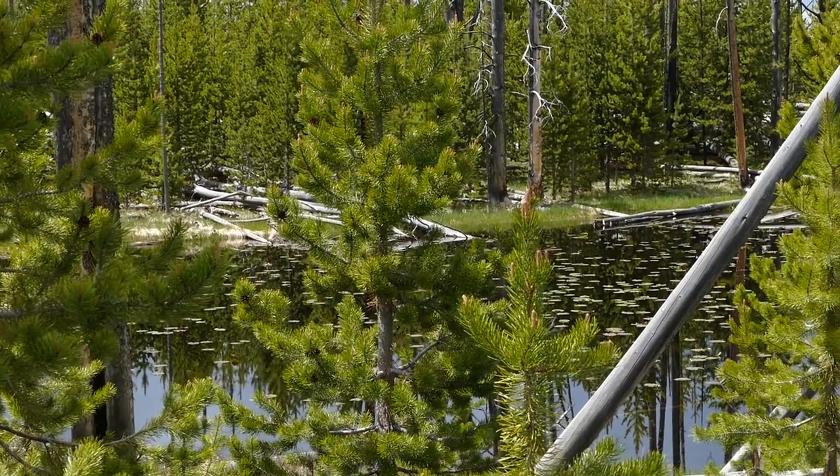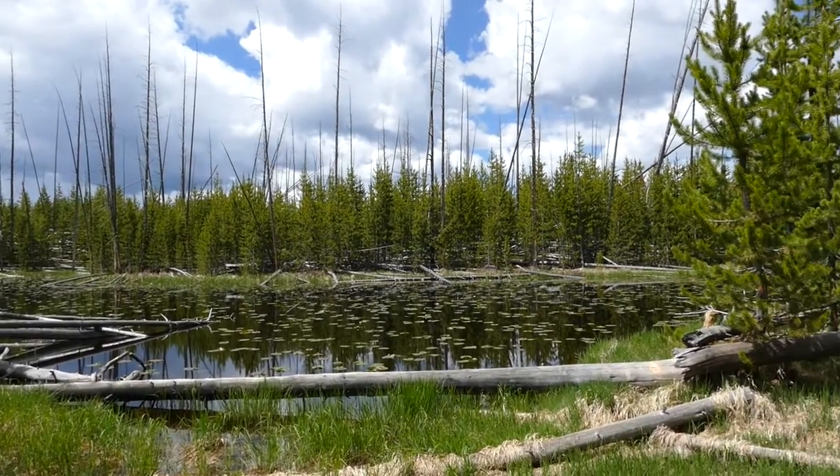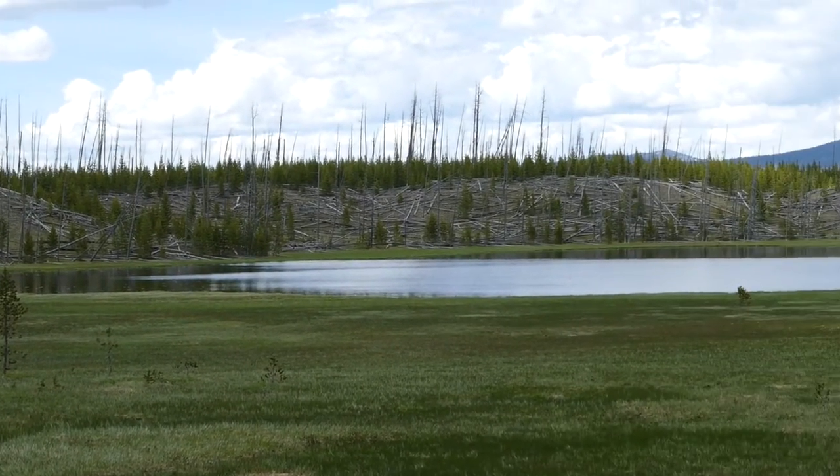One thing to note with pocket ponds, especially in the springtime and probably in the summer, is bugs — lots of mosquitoes. So bring mosquito spray, a bug net, something like that. Some of the ponds are a little bit further off the trail.